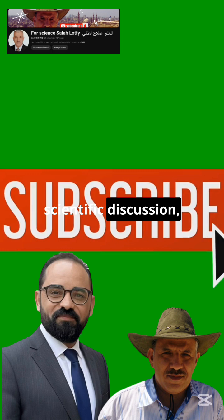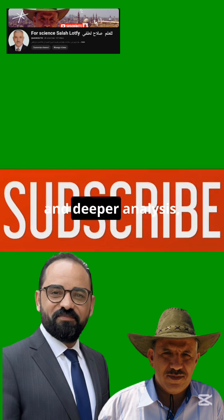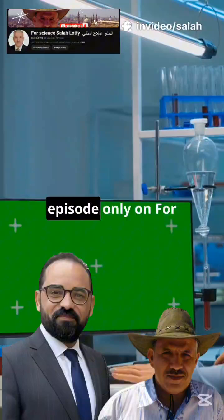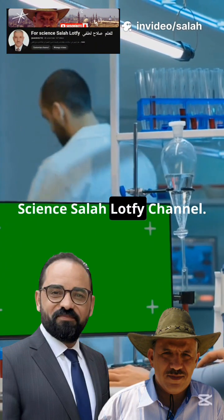For the full scientific discussion, experimental details, and deeper analysis, subscribe to and watch the complete episode only on the Forscience Salah Latfi channel.